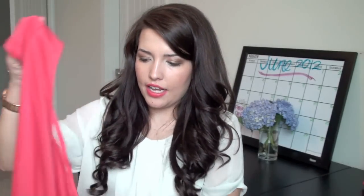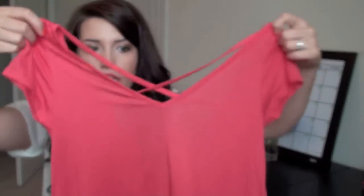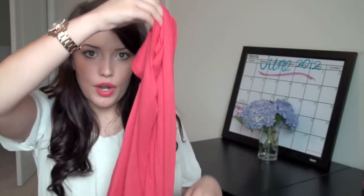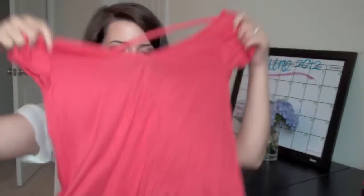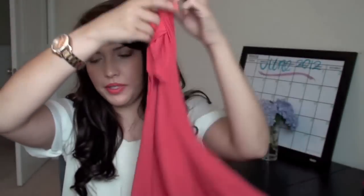The next shirt I got was around $5 or $6 as well. It's just this coral t-shirt, but in the back it has this little crisscross and then it goes down really low. So this is another shirt I've been wearing with the black bandeau. This one is shorter in the front and longer in the back — it's kind of like that crop t-shirt look, which is really cute. You could also wear this over a bathing suit at the pool. Just another really cute little top for summer.